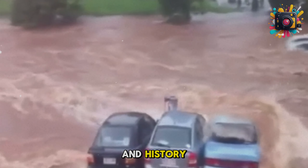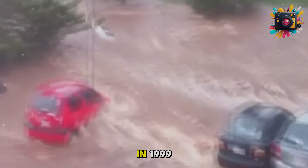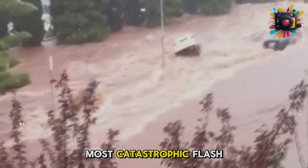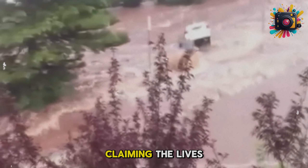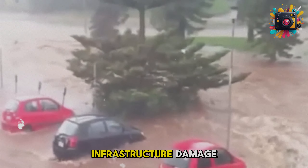Major flash floods in history and the damage they caused. The Venezuela flash flood in 1999 was one of the most catastrophic, claiming the lives of over 30,000 people and causing extensive infrastructure damage.